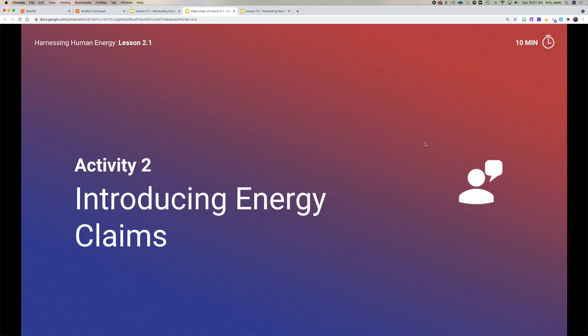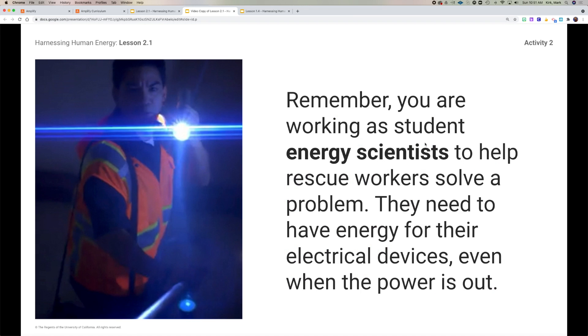So you've got a couple of questions here. We'll take a few minutes, have you answer those questions, and then we'll get into activity two. Hopefully you paused the video and got a chance to work on activity two.